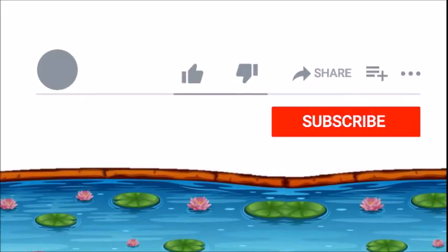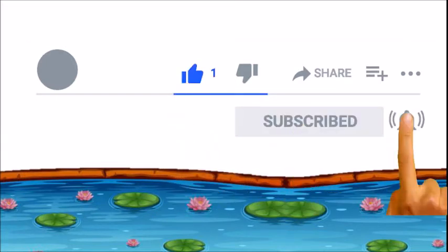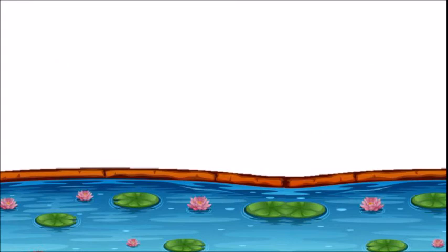Thank you for watching, please like, subscribe, and share. You also can support my work at Patreon. Khao Khoon Kha.